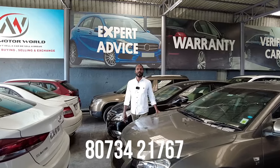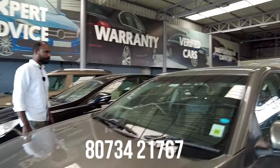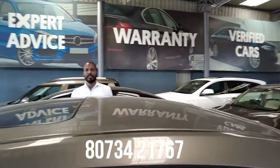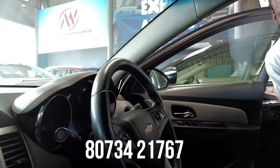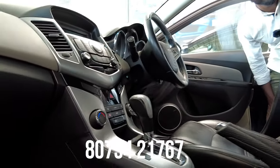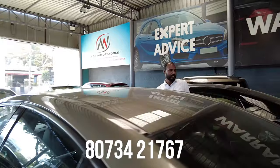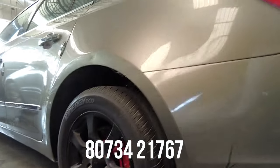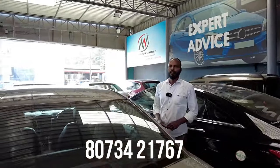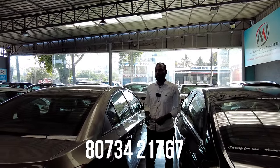Next vehicle is a Chevrolet Cruze, 2012 model, second owner, diesel vehicle with approximately 1,50,000 km. This is a sunroof-equipped top-end LTZ model. Features include 2 airbags, ABS, sunroof, automatic transmission, defogger, leather seats, company music system, button start, four power windows, alloy wheels, and LED headlamps. The quoted price is 4,95,000 and the final price is 3,25,000.